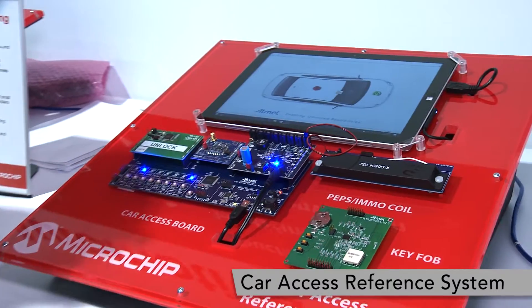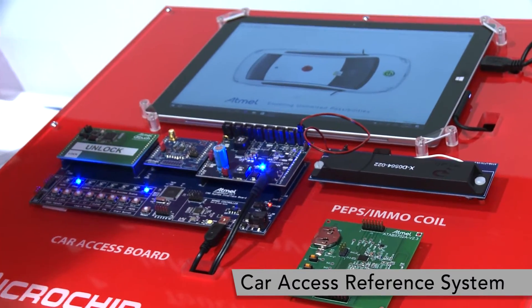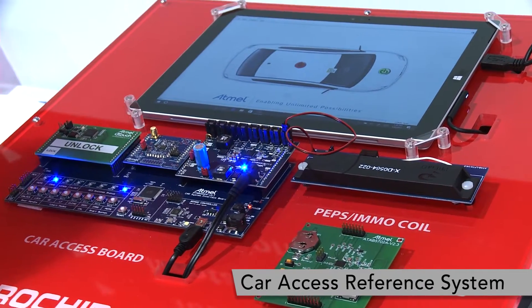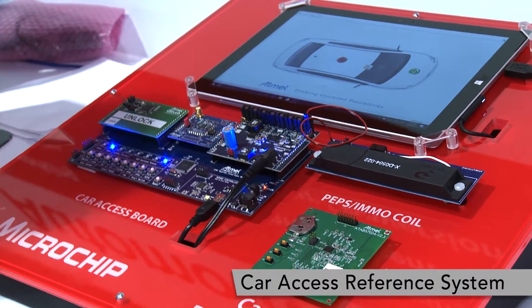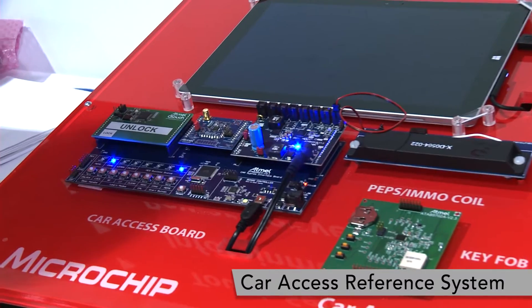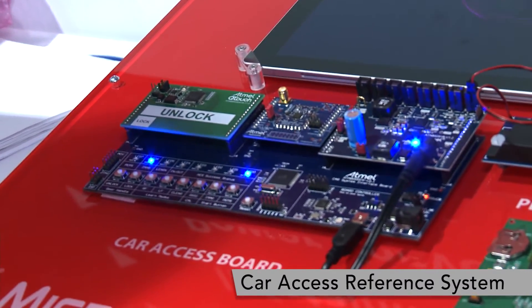What Microchip provides is an entire reference design as well as a software stack to help you secure your signal transmission. We have Advanced Encryption Standard — AES 128-bit — as well as a PEPS protocol that comes with high-precision 3D localization.